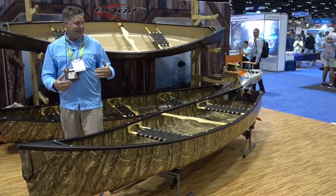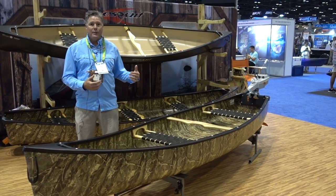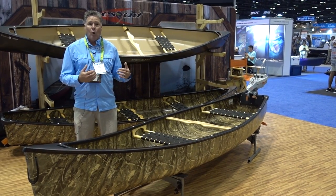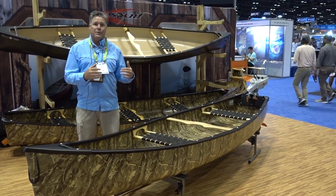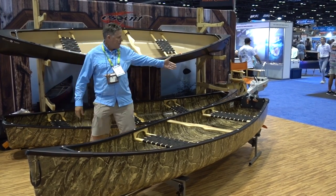We added more volume to this boat for larger guys using it to fish, carrying maybe a retriever if you're hunting, or being out on colder water. We wanted to make it a little bit deeper so it was drier and had a little bit higher volume.